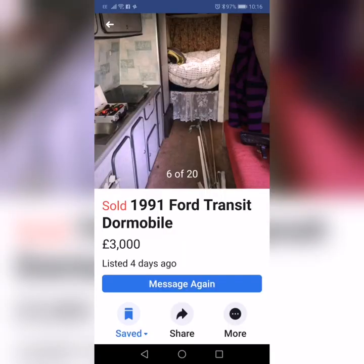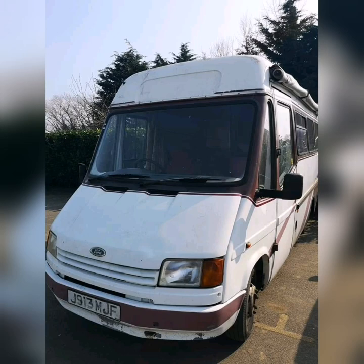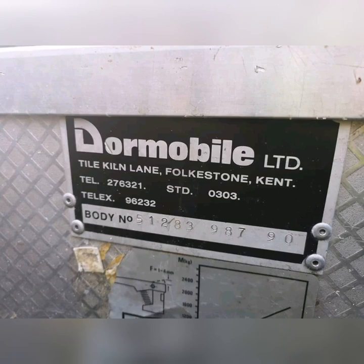It had later been sold to a horse dealer who'd used it for travelling between England and Ireland to view horses. Although care-worn, the layout looked brilliant with fewer windows to let the heat out. So I popped along to Sheppey to take a look, and in no time at all a deal was done. Another clincher was the locally built Dormobile bodywork, which was built in Folkestone — again not a million miles away from where I live.